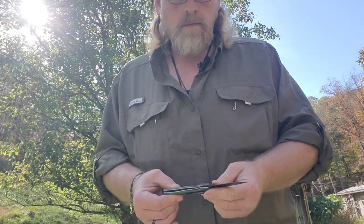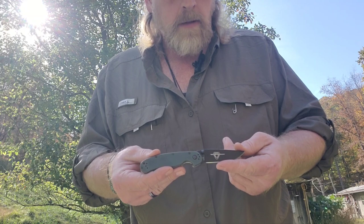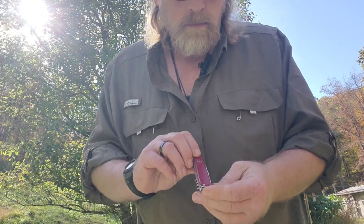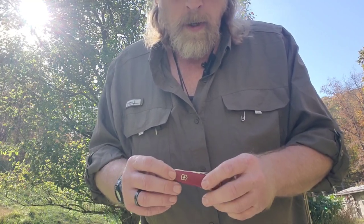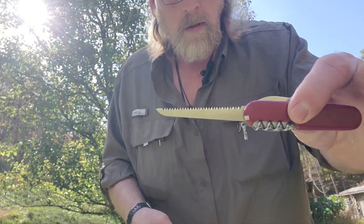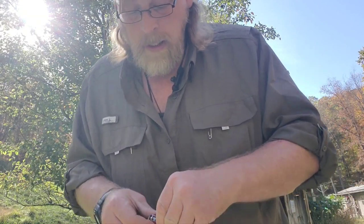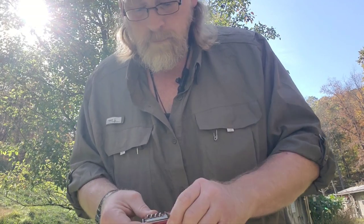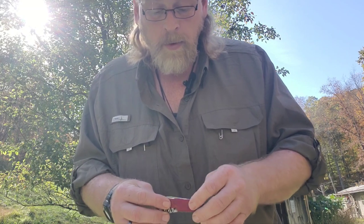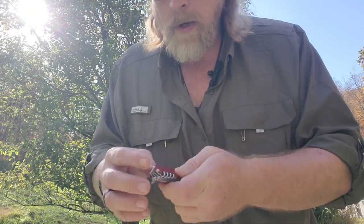I have multiple knives — I like to have a sharp one on hand at all times. The Ontario RAT 2 in D2 steel I usually keep in my right pocket. I also carry a Swiss Army knife — that's actually why I stopped carrying a traditional Case pocket knife and switched to this. Very handy for making shelters, fires, and all the usual tasks. Most people are familiar with the tools: can opener, bottle opener, and two blades — one very small blade and a primary larger blade.